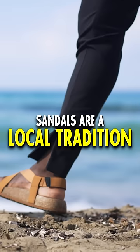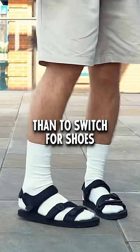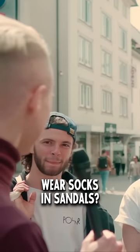In Germany, sandals are a local tradition. That's why when winter comes, many Germans prefer to put on socks than to switch for shoes. Why do you guys wear socks and sandals?